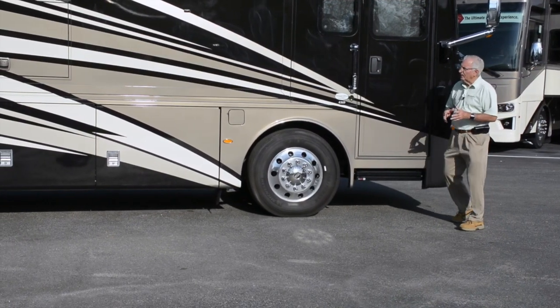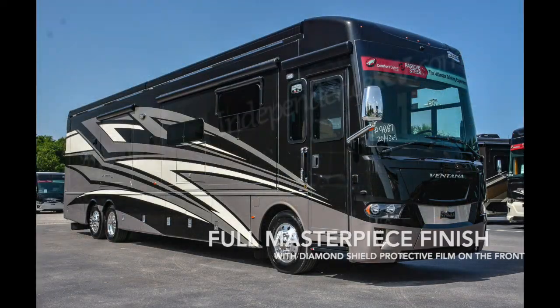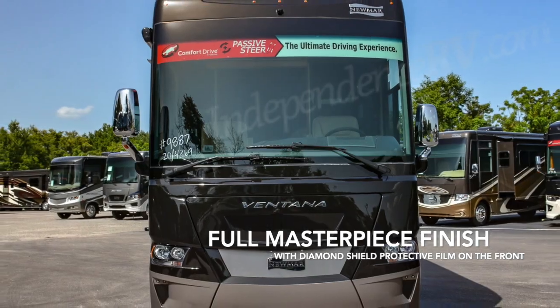Some of the similarities in this Ventana to a Dutch Star include the full masterpiece finish with diamond shield protective film on the front.